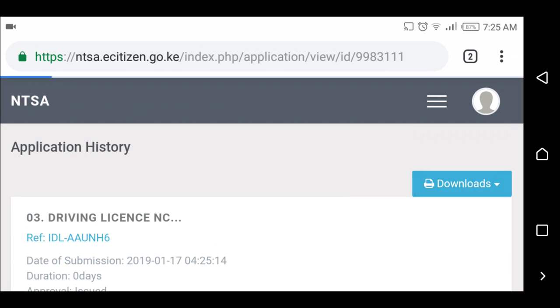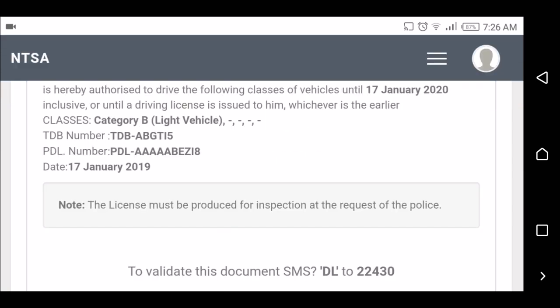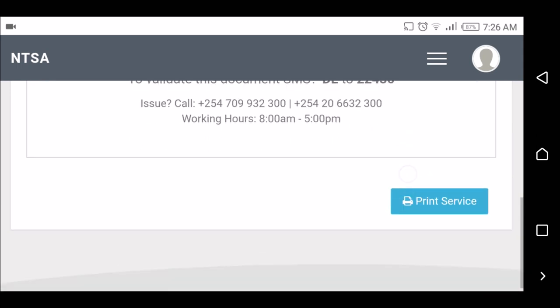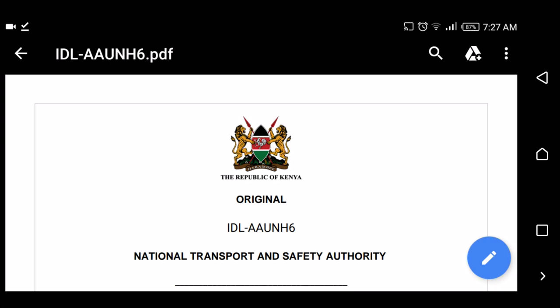If I go to download it, this is my interim driving license. I don't want to scroll further below because it will reveal my ID number, so let me pause and hide my ID number. At the top it says my name is hereby authorized to drive the following classes of vehicles until January 17, 2020 — so the license has a validity of one year. The category is light vehicles. I didn't do BCE because this is the new curriculum — I just did one category of vehicle. If I want to upgrade we go next. I'm just going to print this — this is the download, I just need to print it.